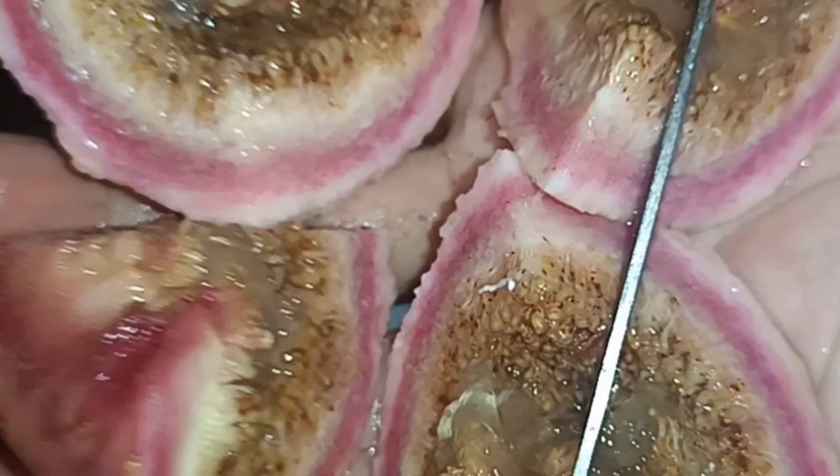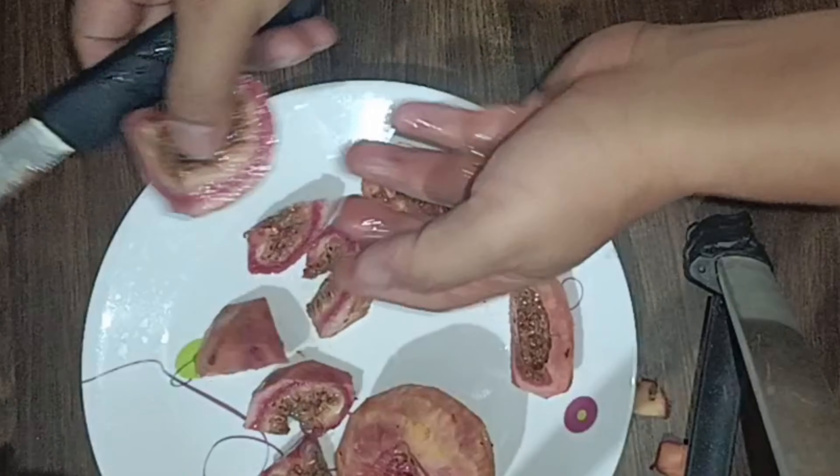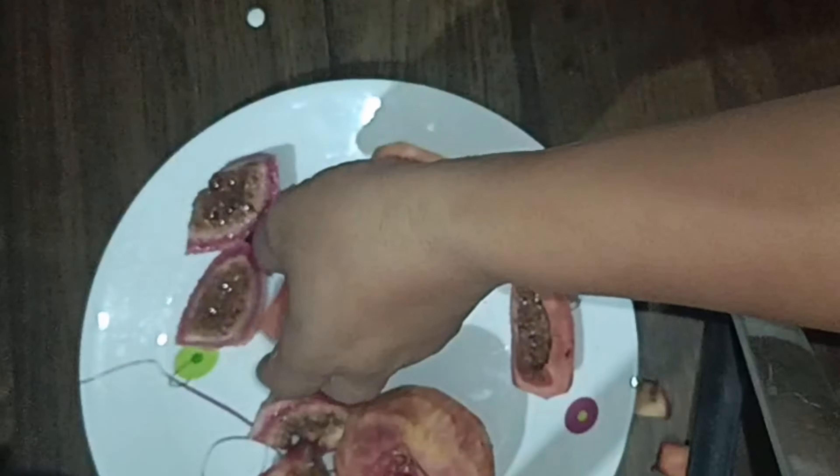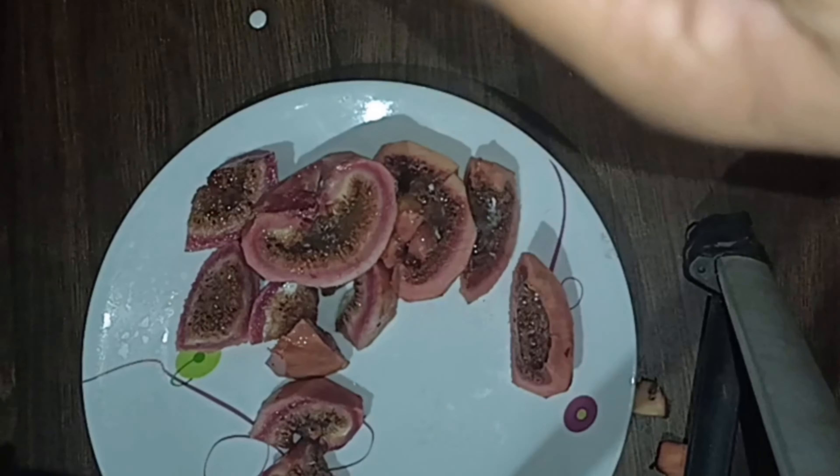Eight: figs regulate the reproductive system. Figs are a good source of magnesium, zinc, and manganese — minerals that support health and fertility. Figs can be eaten raw or cooked, as well as in other forms. So whether you're expecting a child or wanting to become pregnant, add this superfood to your diet.